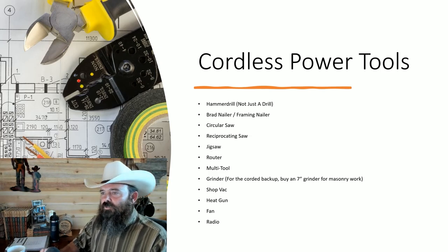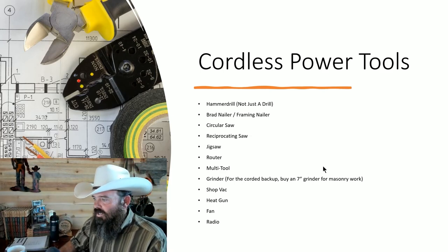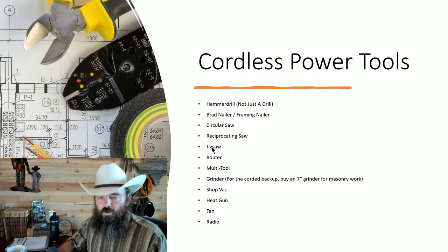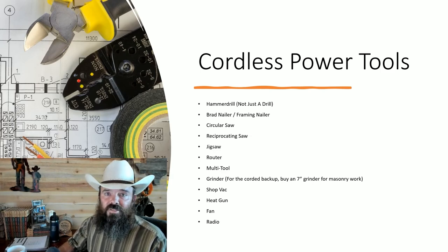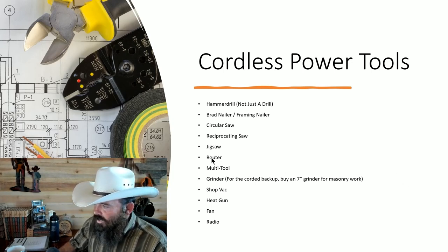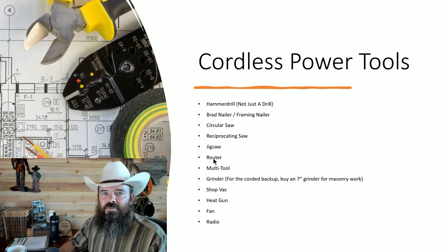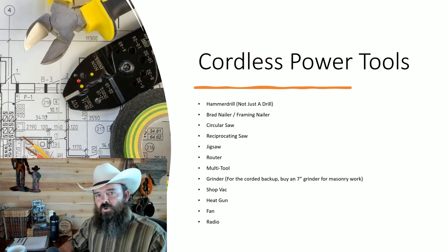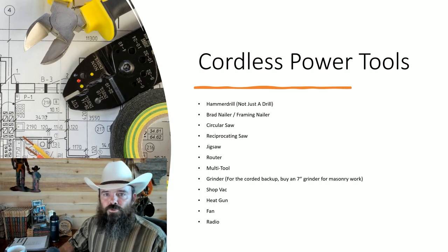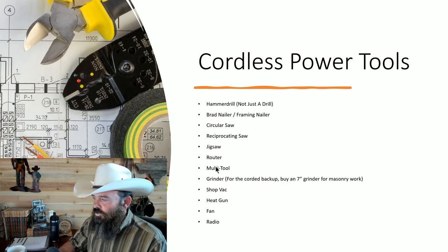A cordless jigsaw — I don't use it all the time, but every time I have I've been grateful for it. Jigsaws are good for cutting curves into sheet stock, such as when installing kitchen sinks or replacing countertops and cutting the sink hole. A router — the main purpose you'll need it for is replacing interior doors; they won't come with hinge slots mortised in, so you use the router for that.